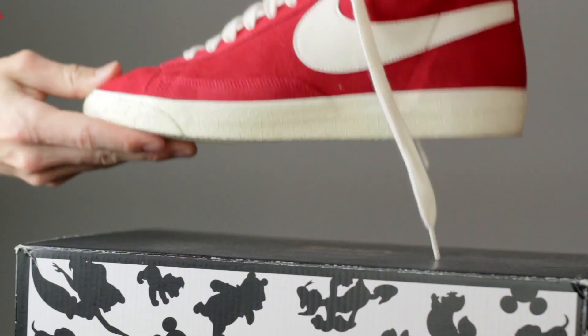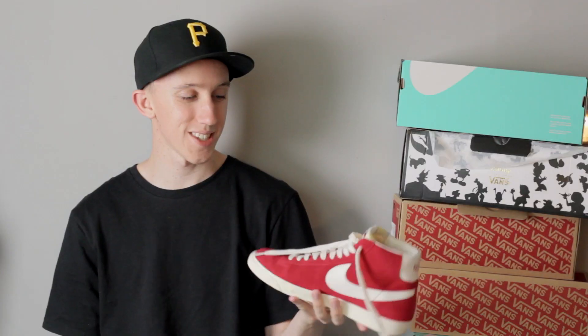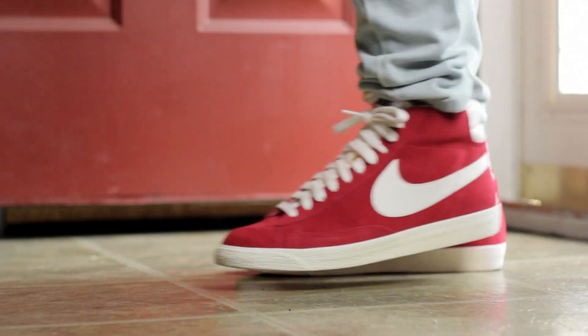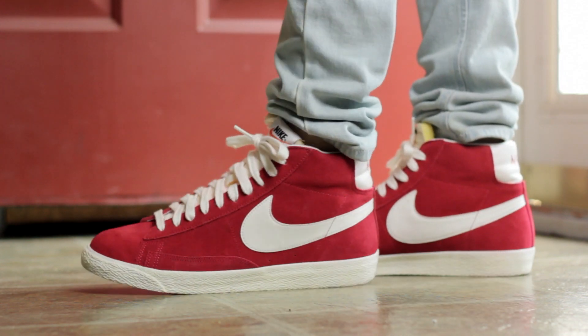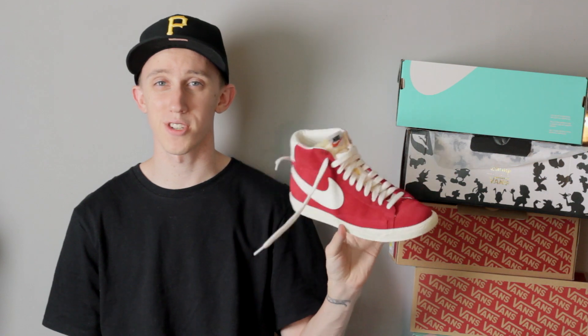Next up I got a pickup I actually found at Ross — a pair of Nike Blazers. Amazing silhouette, super nostalgic of early skateboarding and even basketball. These are only 40 bucks. I normally don't find anything at Ross, so super steal, and definitely a summer staple.